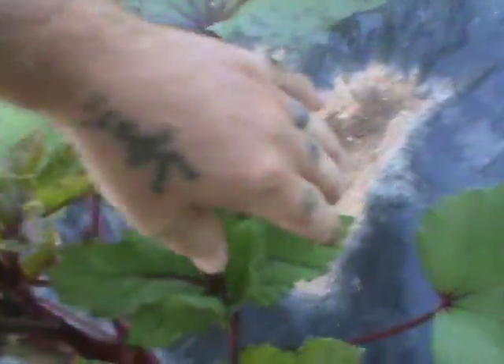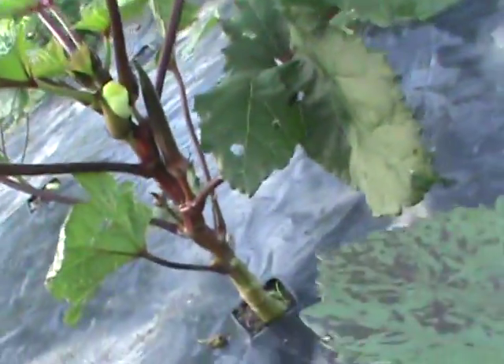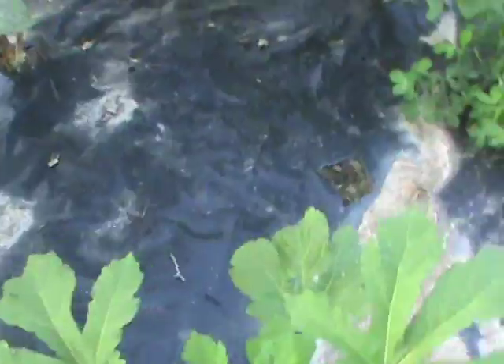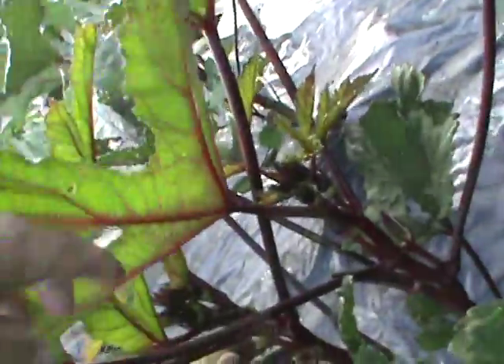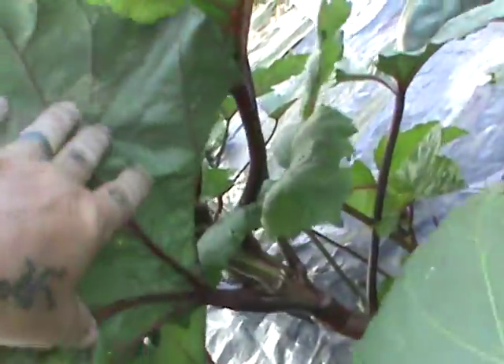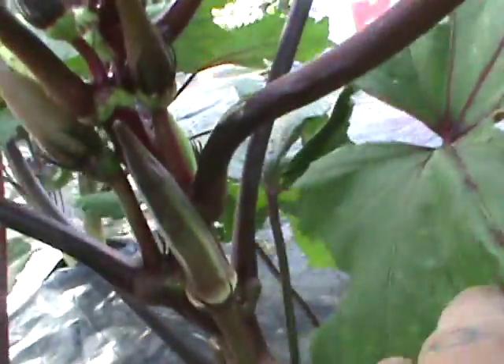There are three okra ready here. Come back out at five or six o'clock this evening and there'll be six or seven more. There's one I nearly missed right down there. I'm counting as I go: one, two, three... so far I've got four before I cut them off, because once you cut them they're still usable. There's another one — five total.